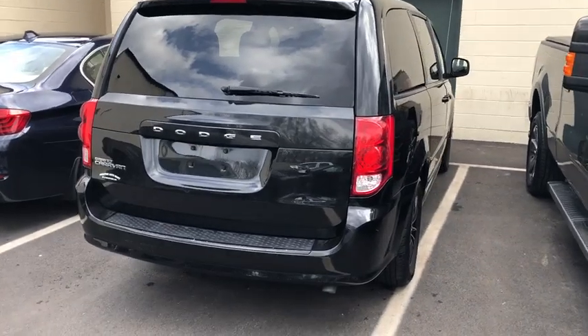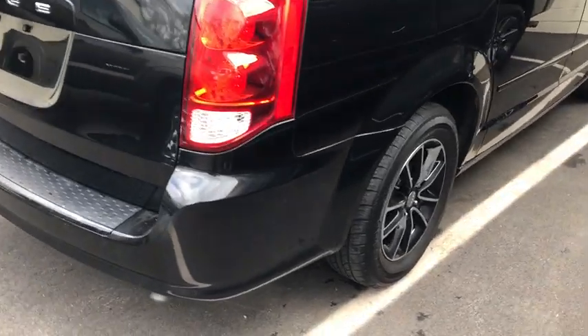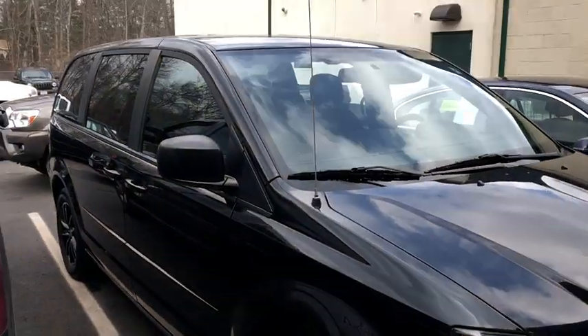The 2015 Dodge Grand Caravan received the government's highest front and side crash rating of five stars. Its vast interior is widely praised, with an innovative seating arrangement, versatile cargo storage, and enough entertainment features to keep the kids entertained on road trips.